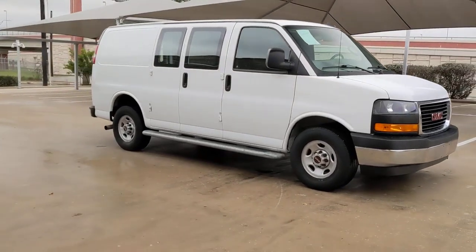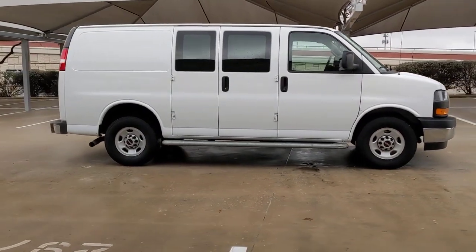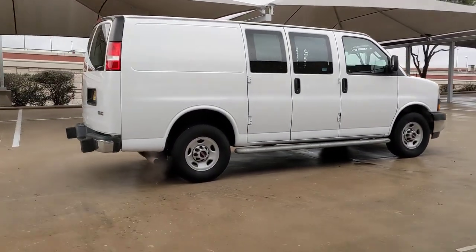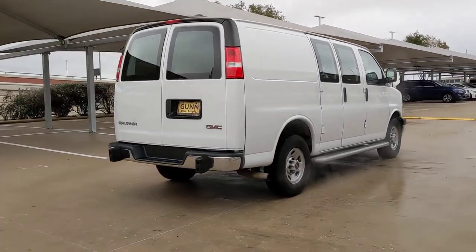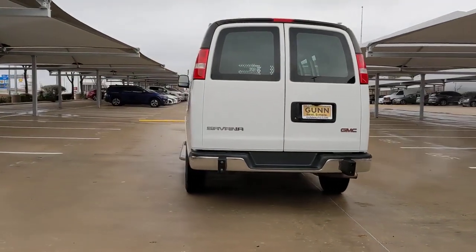Your next car could be the 2020 GMC Savannah. This vehicle is an outstanding buy with fewer than 20,000 miles on the odometer. Tackle the job efficiently with this super durable Savannah. Tried and true, it offers straightforward utility at a remarkable value.